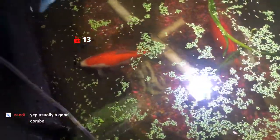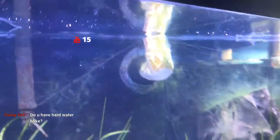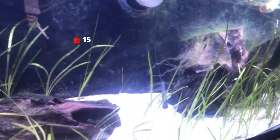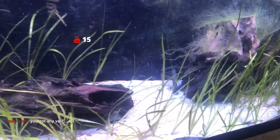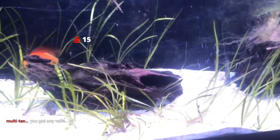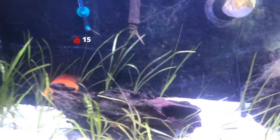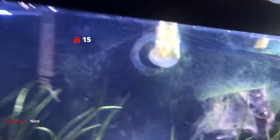Over here there are a couple of Astotilapia aeneocolor, which you're not going to be able to see because they're behind all the Val. And then there are the goldfish — my kids won these at a fair, and somehow some guppies got in here too. We've got pretty hard water here. According to my Apex controller this is the probe — it shows about 7.9 pH. So the discus tank is at about 7.9. The water here is very similar to Lake Malawi — pretty hard water from the Great Lakes.